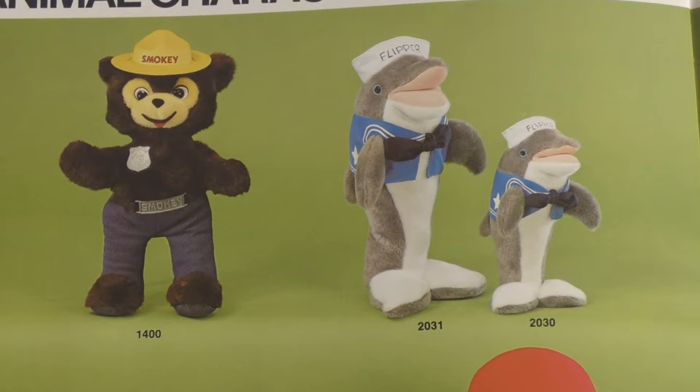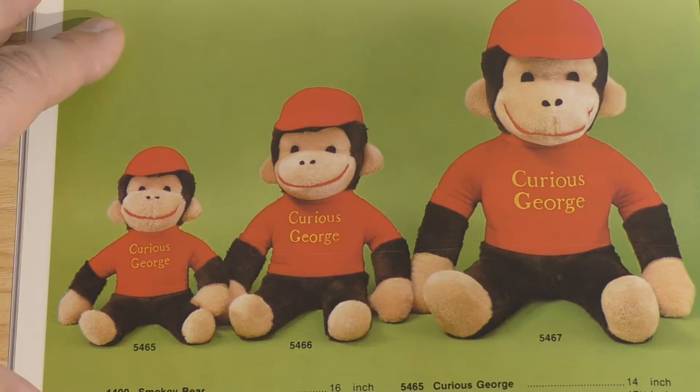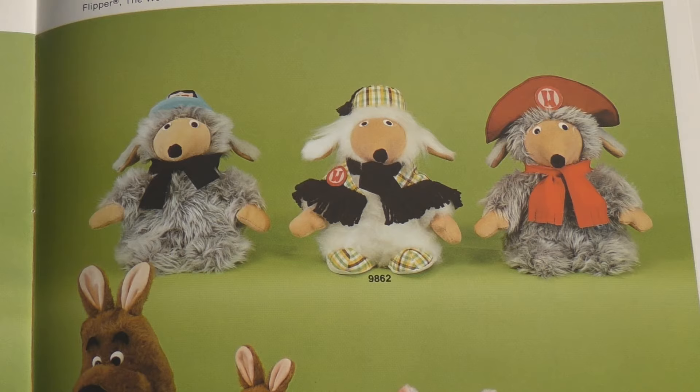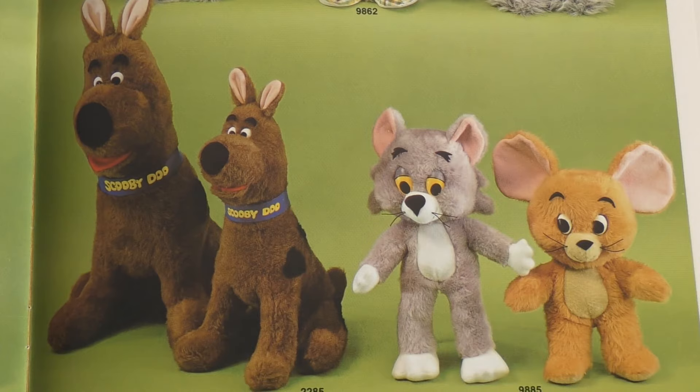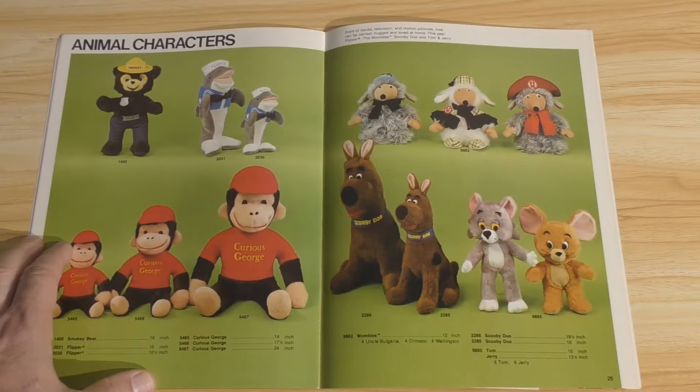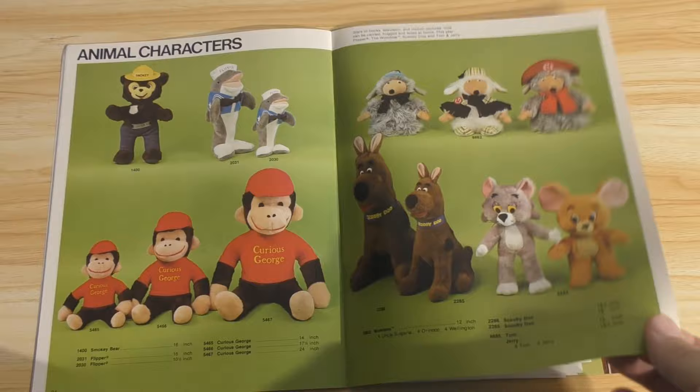Animal characters: there's your Smokey the Bear — I've seen this doll several times. Smokey the Bear, Flipper, Curious George — who goes up to 24 inches for the largest one. And then Wombles, who don't really look that familiar to me. And you know who that is: Scooby-Doo, and of course, Tom and Jerry. Tom's body looks very wonky there. Maybe he was riding a horse. And I'm sure you hear the pitter-patter of many little cat feet running back and forth behind me.